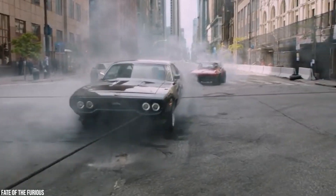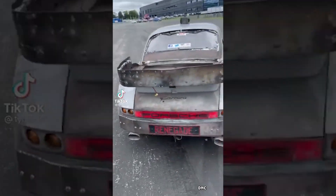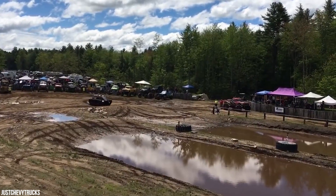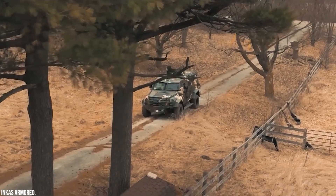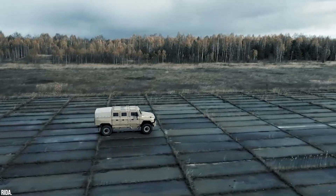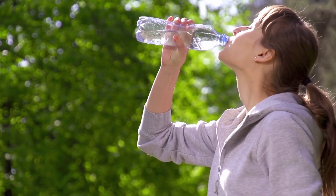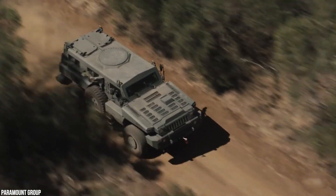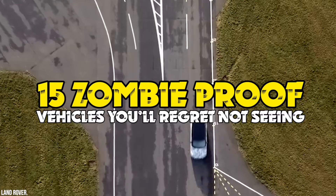When the going gets tough, then the tough get going. So if the zombie apocalypse ever happens, you want to be going places in vehicles like these. You're going to need a survival kit on wheels — trucks that move between land and water, family cars that harness solar power, cars that fly too. But did you know they actually exist? Here are 15 zombie-proof vehicles you'll regret not seeing.